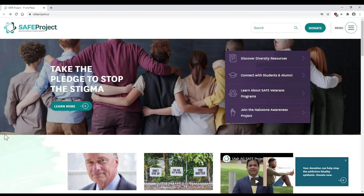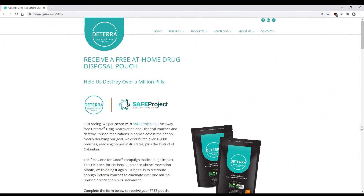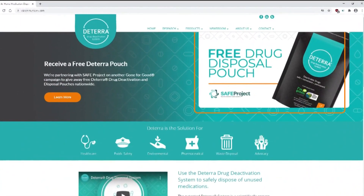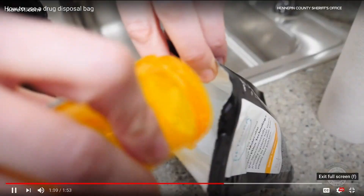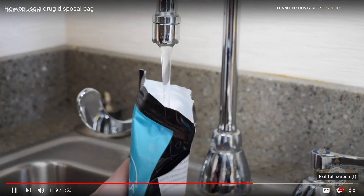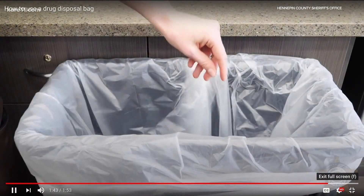Deterra is teaming up with Safe Project, a national nonprofit working to end the addiction epidemic. The program is called Gone for Good, and it aims to get Deterra pouches in people's hands for free. We will mail you a Deterra pouch free of charge, and they'll get it by the end of November. Disposing of medications safely solves two problems, and it protects your most important possession. They can get rid of these drugs and safeguard their homes, safeguard their families.